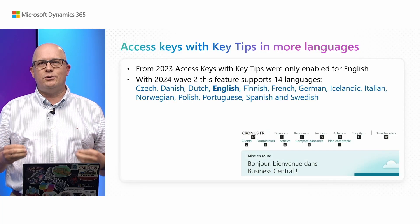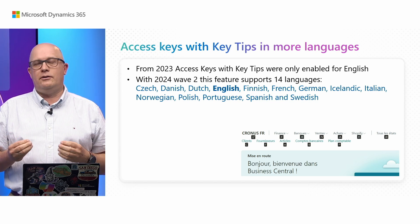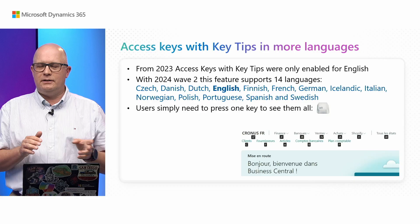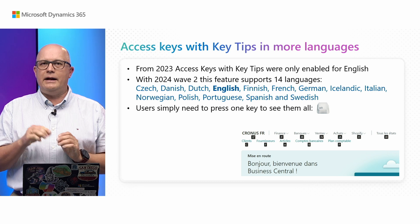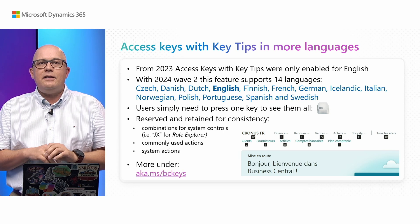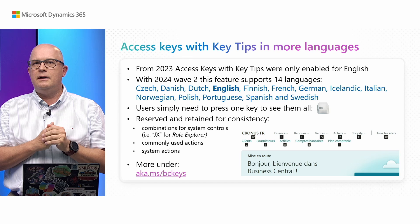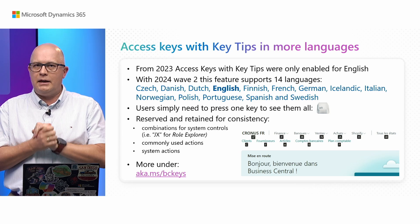Let's get started and we'll talk about access keys first. This feature allows you to access actions and features of Business Central using keyboard shortcuts. This feature was already available in Business Central since 2023, but only in English. With this wave we are bringing it to additional languages. The feature is available when you press the Alt key — small key tips show up on screen indicating which key combination you have to press to reach that feature. When developing this feature for additional languages, we are trying to be consistent and keep special key combinations and system actions using the same keystrokes.